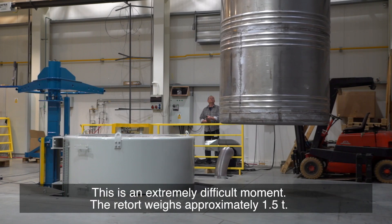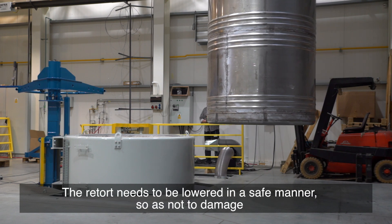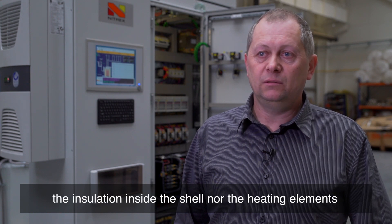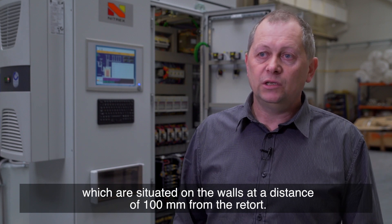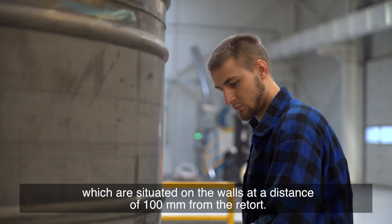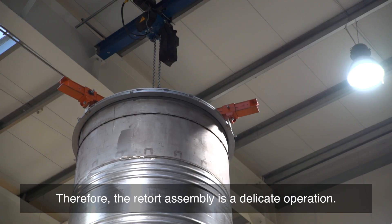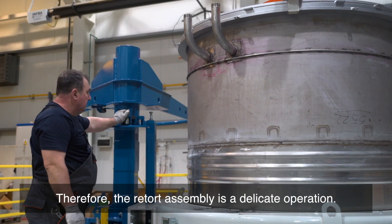This is an extremely difficult moment. The retort weighs approximately one and a half tons. It needs to be lowered in a safe manner so as not to damage the insulation inside the shell, nor the heating elements which are situated on the wall at a distance of 100 mm from the retort. Therefore, the retort assembly is a delicate operation.